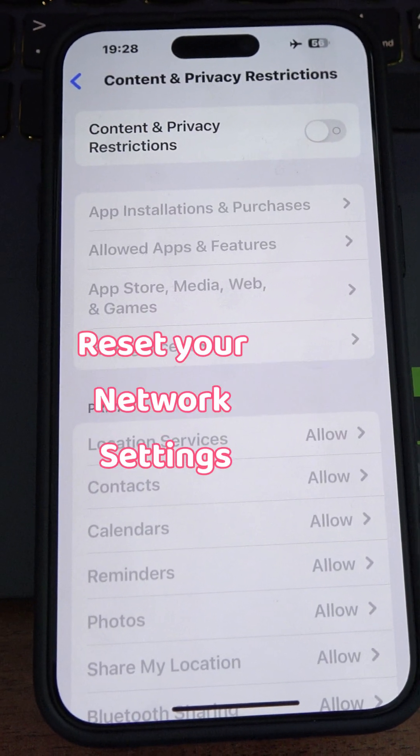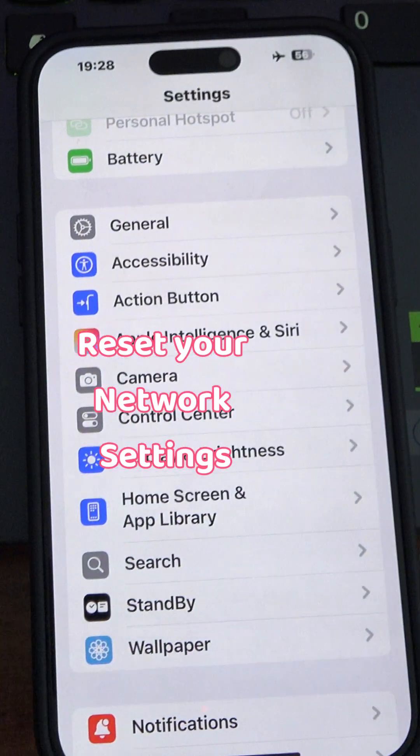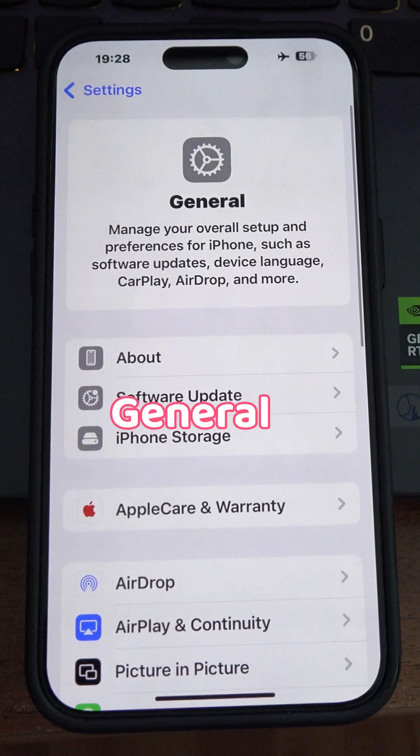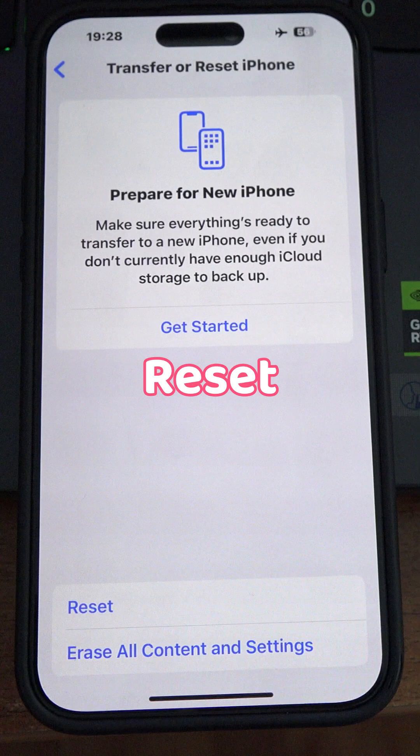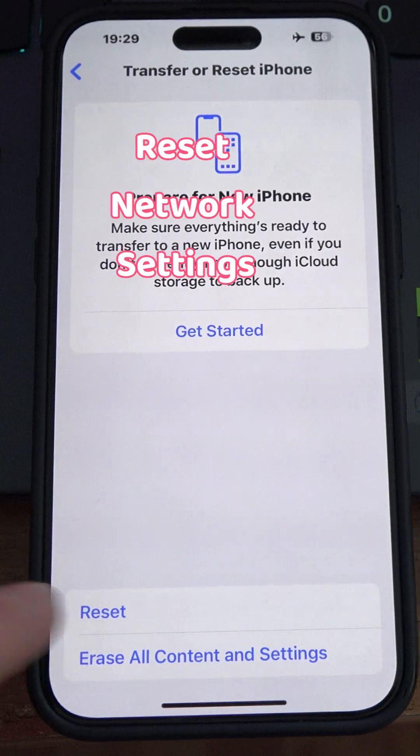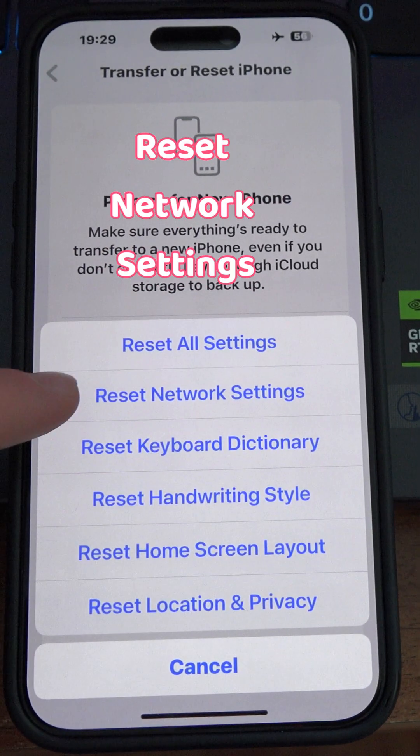You can also reset your network settings. Go to General in Settings, at the bottom press Transfer or Reset iPhone, then Reset, and choose Reset Network Settings. I hope this video helped.